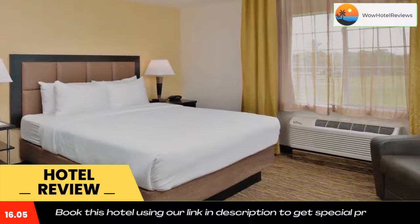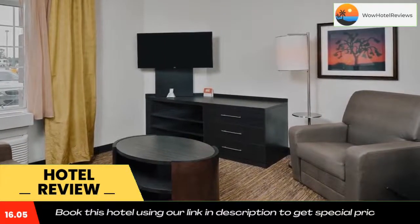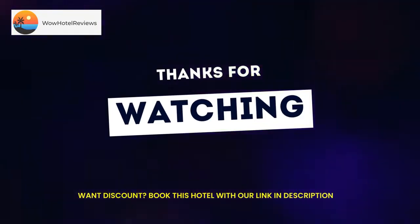The Port of Beaumont and Beaumont Municipal Airport are each about a 14-minute drive from this hotel. Golfing at Tyrell Park is just 3 miles away. Use our link in the description to get a special discount on this hotel. Don't forget to like and subscribe to our channel.